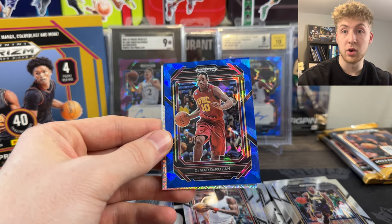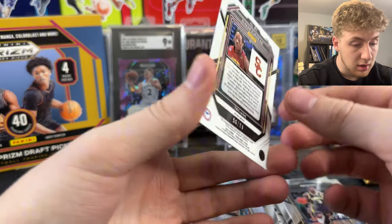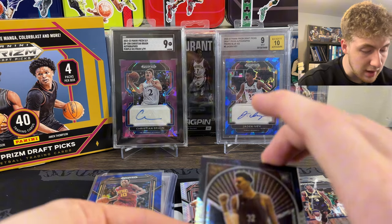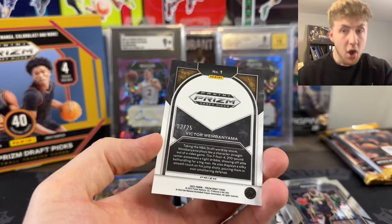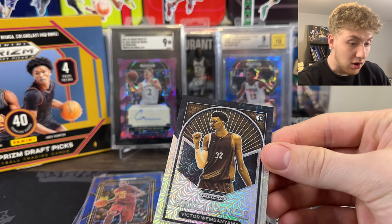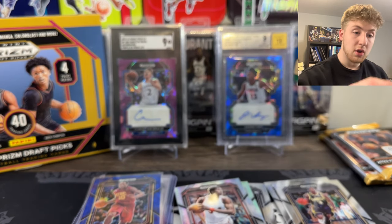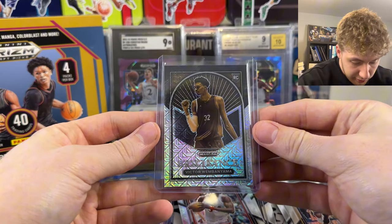No freaking way! I don't know what that is, but oh my god. We got a DeMar DeRozan out of 99. Let's go! We got a Victor Wembanyama Brilliance - mojo! That is sick. Oh my god, it's to 25! Holy crap! I'm so sorry about the language guys, but holy crap! That is a monster of a card right there. I'm gonna protect this thing with my life. 23 out of 25 on the Victor Wembanyama!